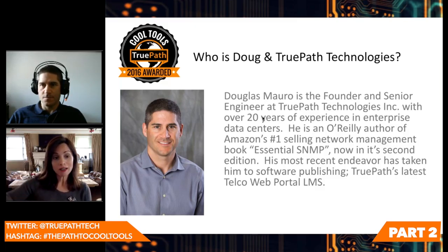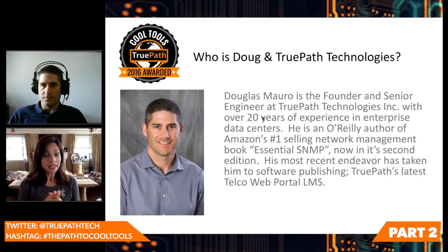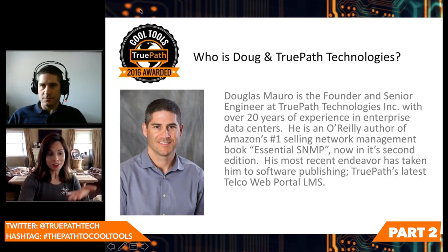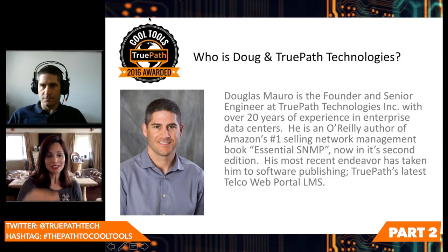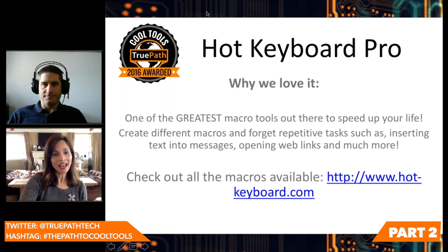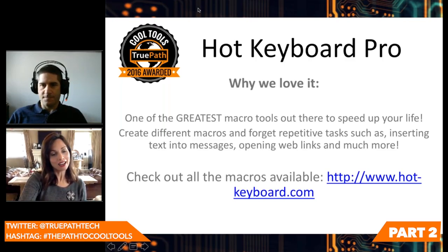That talks to Douglas' expertise, particularly in software publishing. Check out TruePath's telco web portal, LMS — another good showcase for how great Douglas is with all the software management. So let's go ahead and get right to Douglas on the Hot Keyboard Pro.